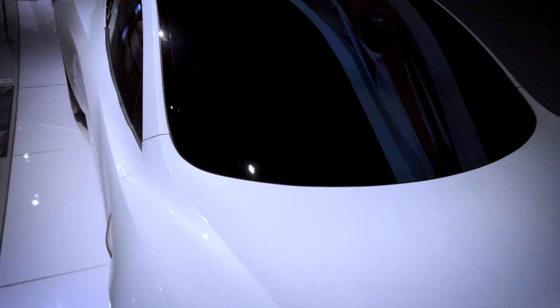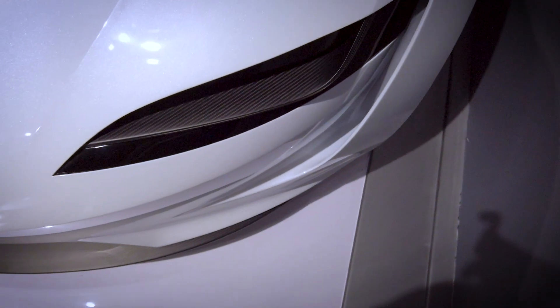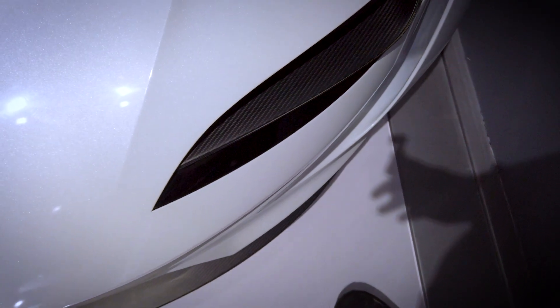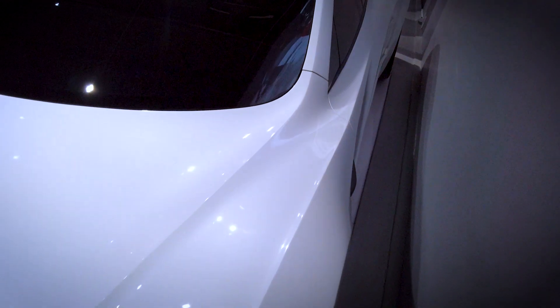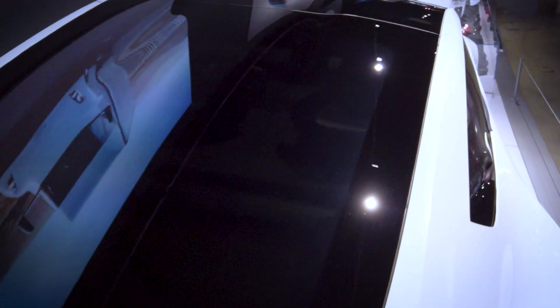Elon Musk has tweeted about a possible future SpaceX package that would outfit the Roadster with cold air rocket thrusters, giving it a potential 0-60 time of 1.1 seconds and, according to Musk, the unconventional ability to levitate. The prototype also included a 2+2 interior layout, a removable glass roof, a curved OLED center display, and a camera system in lieu of traditional mirrors to maximize aerodynamic efficiency.